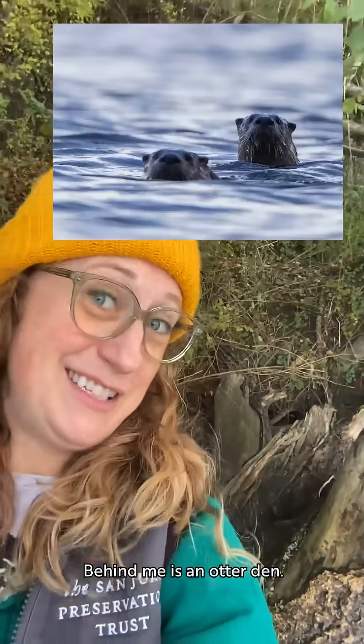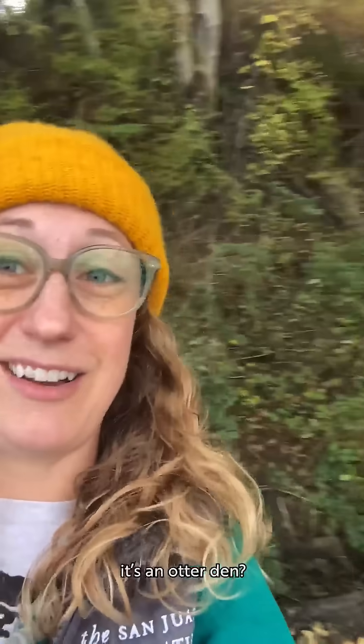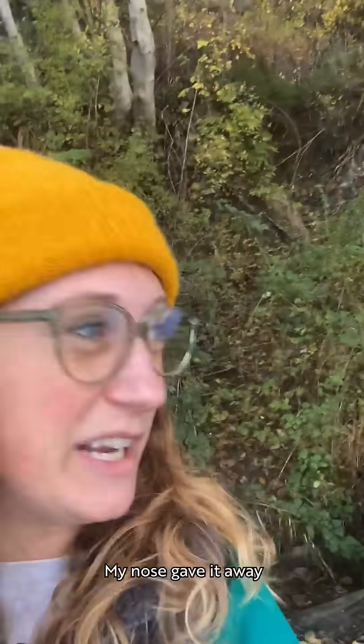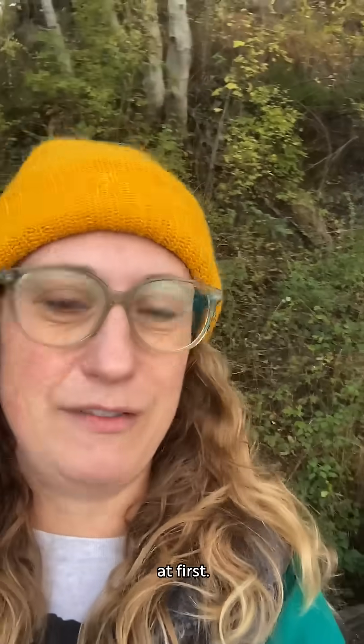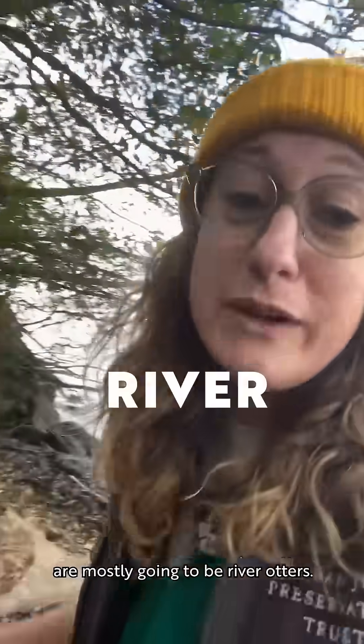Behind me is an otter den. How did I know — or think — that it's an otter den? My nose gave it away at first. The otters we have here in the San Juan Islands are mostly going to be river otters.